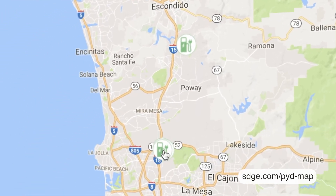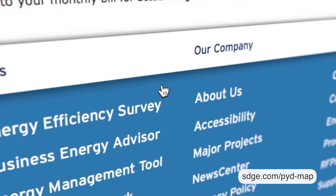Select your site location and choose 'View Day Ahead Prices.' From there you will see what the next day's pricing will be.